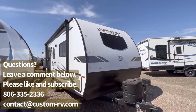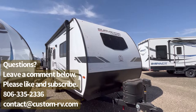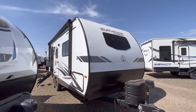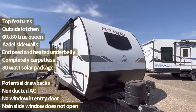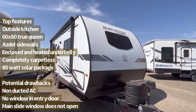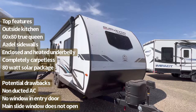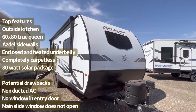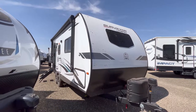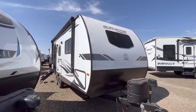This is by far one of the most popular units in the whole Surveyor line, and it's going to feature a new completely carpetless interior, awesome storage, a really cool breakfast bar area, 60 by 80 true queen bed, ASDEL sidewalls, an 80-watt solar panel, as well as a forced air heated and enclosed underbelly. So without further ado, let's go ahead and jump on to the inside.